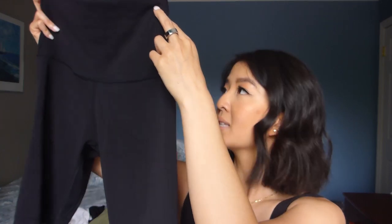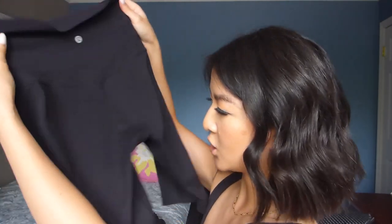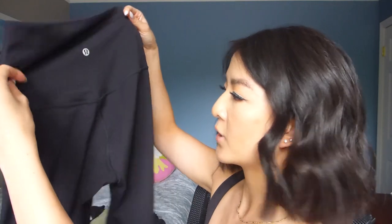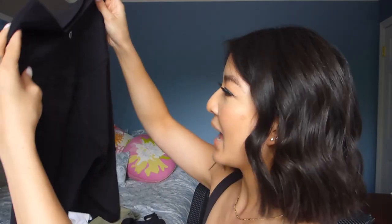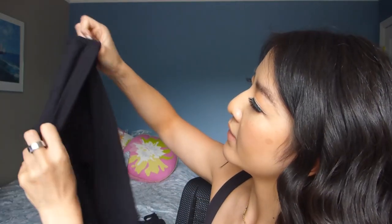My all-time favorite pair of shorts ever is the Align high-rise short in the 10-inch length in black. This is such a staple for me in the summer months. I wear it to cycle, go on runs, workouts, walks, and just to lounge around the house with a big comfy t-shirt. It feels so nice. I've had this for almost over a year and it still looks brand new. I wash it on cold and always hang it to dry — never put it in the dryer. The Align shorts have an inside pocket on the front. You can actually see what size your Align items are by looking in the pockets; there's always a little size dot. Everything I've shown so far is in a size six.